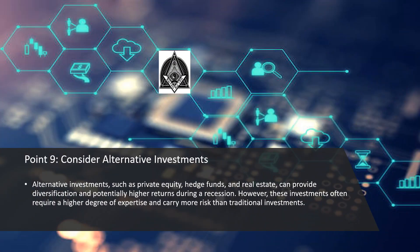Point number 9: Consider alternative investments. Alternative investments, such as private equity, hedge funds, and real estate, can provide diversification and potentially higher returns during a recession. However, these investments often require a higher degree of expertise and carry more risk than traditional investments.